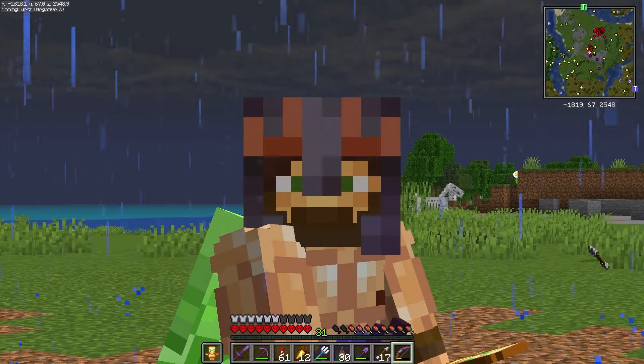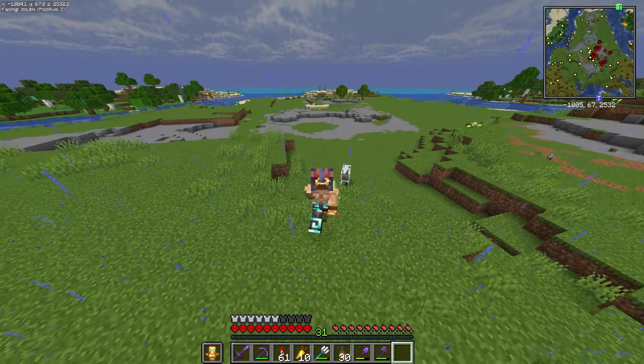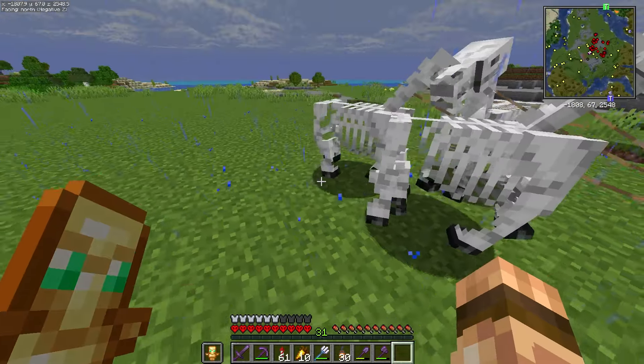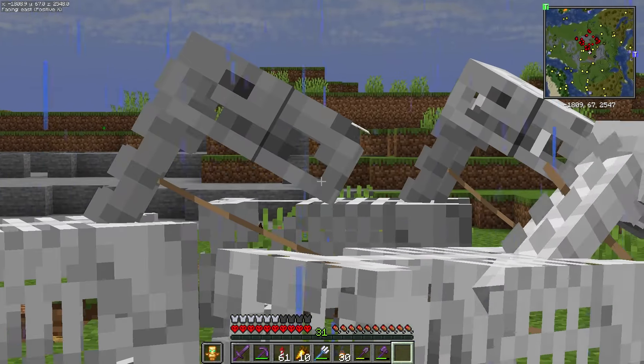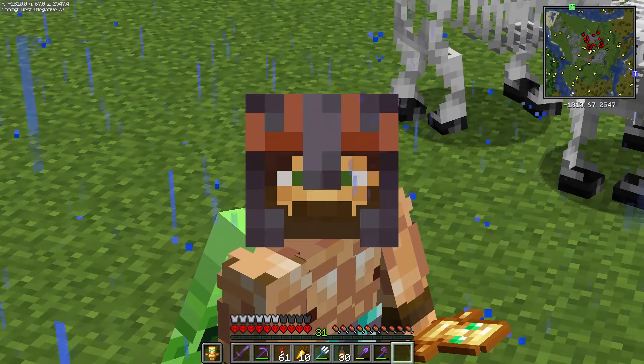Three out of four ain't bad, right? I think I'm probably going to have to just make a stables for them — we have so many of them. I feel like you guys need a place to live. Maybe that's what we'll do in the next episode: a skeleton horse barn.